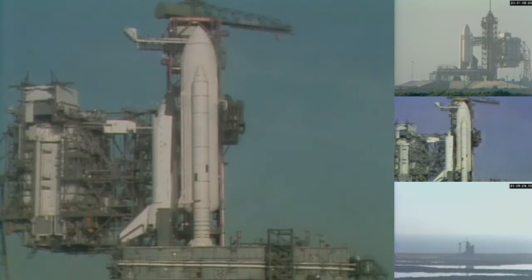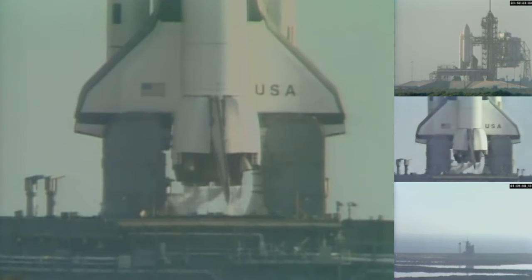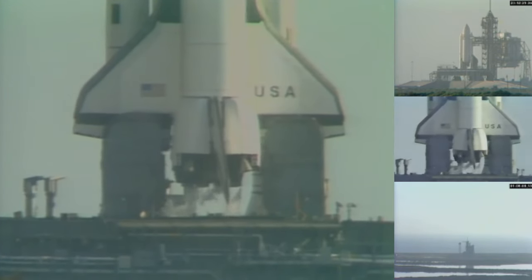The final chase plane has taken off from Patrick Air Force Base. T-minus 4 minutes, 42 seconds and counting. Once we get the APU start, we have a total of 12 minutes of hydrazine supply for running the APUs prior to liftoff. Everything going very smoothly in this count. The APU start is complete.